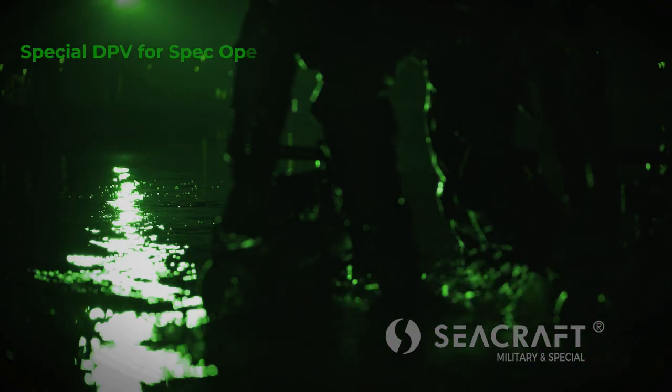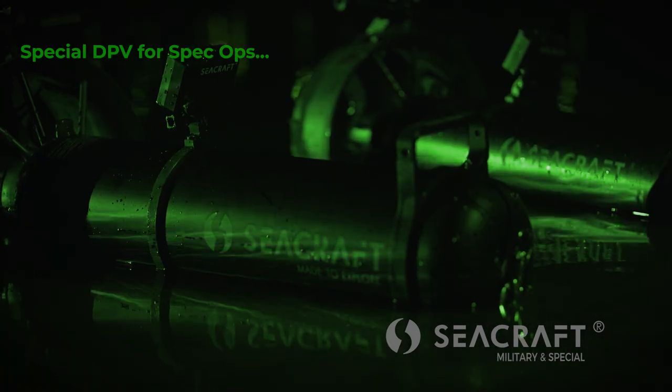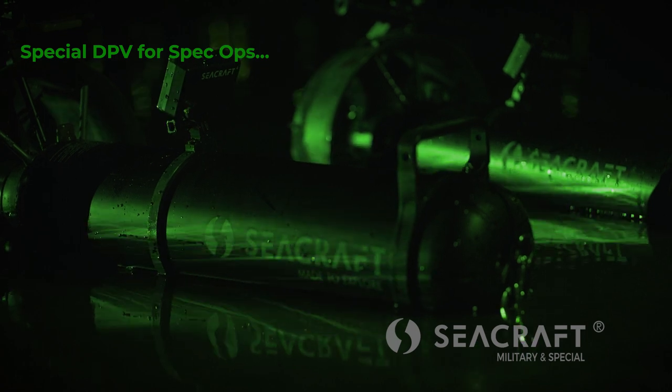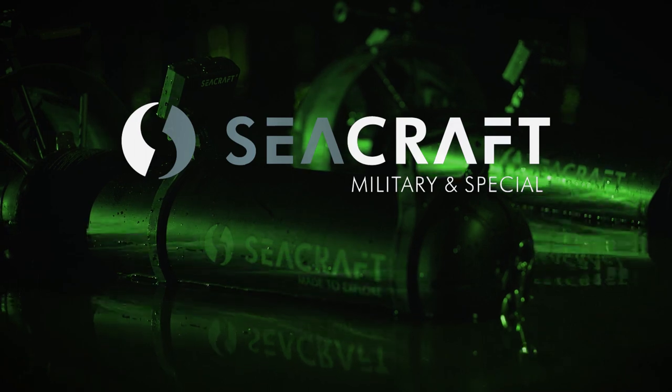Diver propulsion vehicle SeaCraft is the leader of this market segment. The innovation used to create them not only takes divers underwater, but also into the future. SeaCraft. Military and Special.